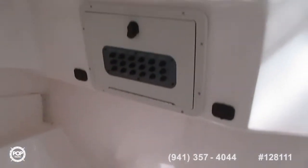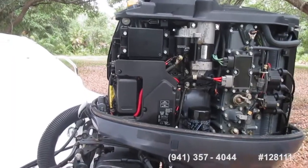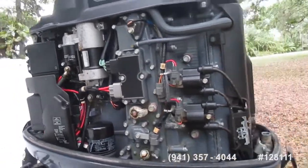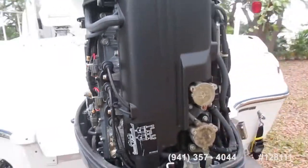The upholstery is very, very clean. This is a 2005 Yamaha that recently had its 200-hour maintenance.